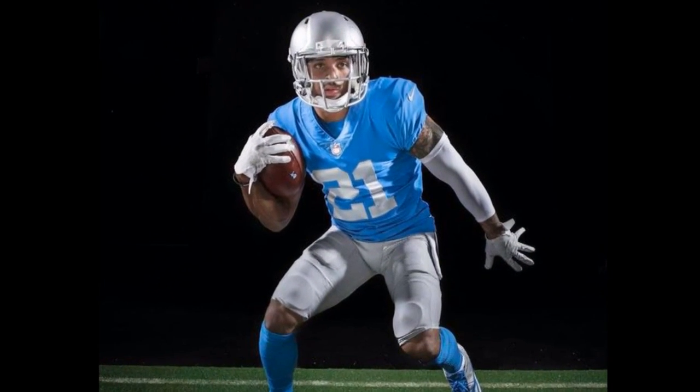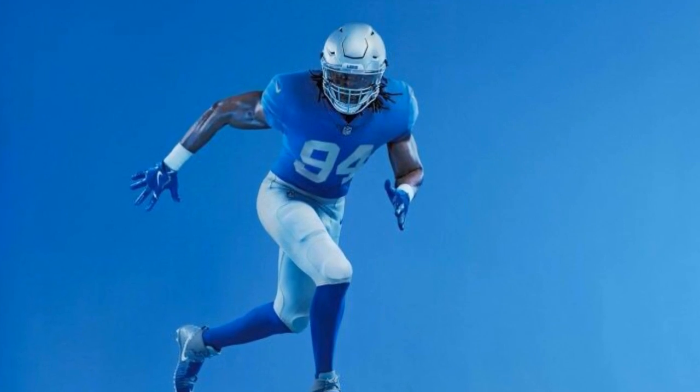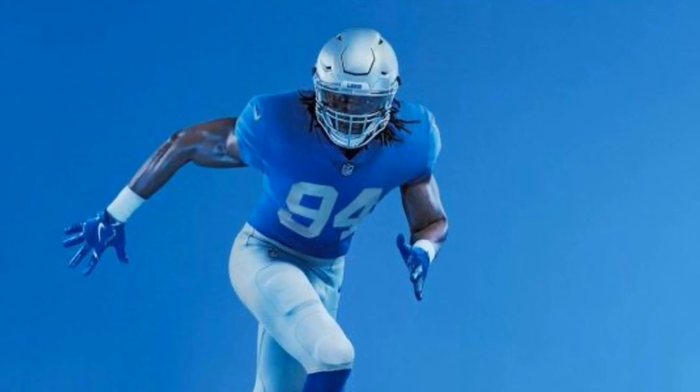They also have some throwback uniforms — very plain, nothing on the helmet, no designs or anything, which will also be very cool. Thanks for watching, like and subscribe.